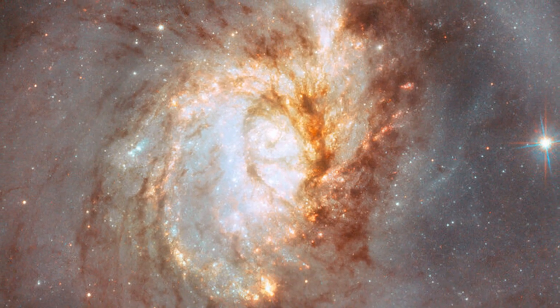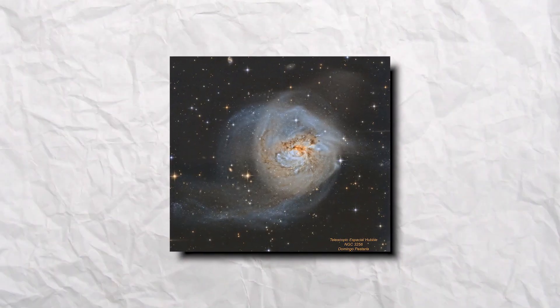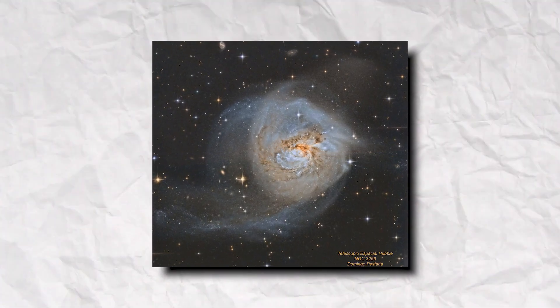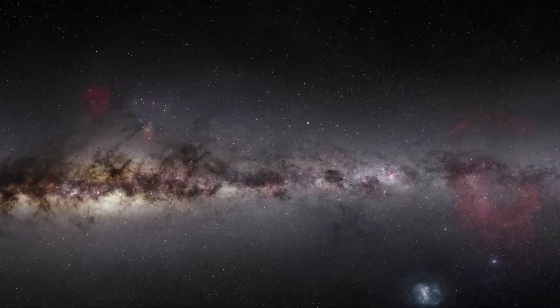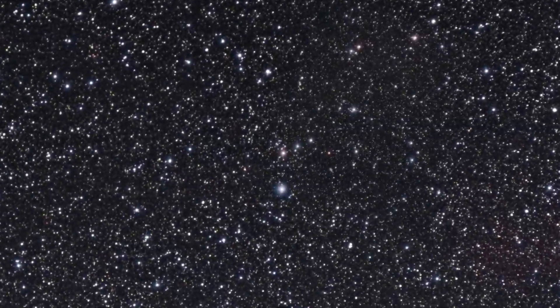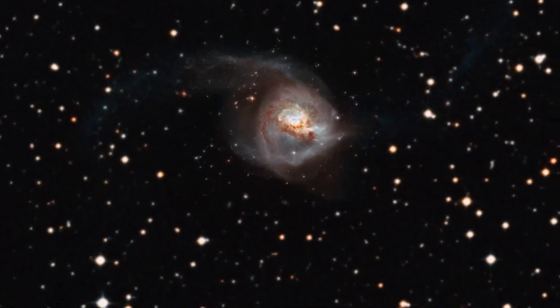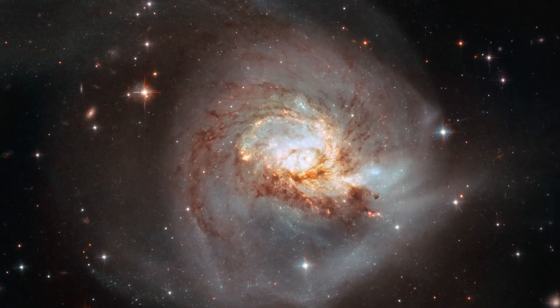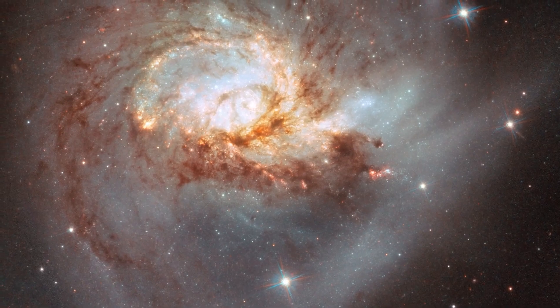NGC 3256: Have you ever witnessed a peculiar-looking galaxy? Here is an image showing the peculiar galaxy NGC 3256. It's about 100 million light-years from Earth and is a result of a galactic merger, which is why it has a distorted appearance. NGC 3256 also provides an ideal target to investigate starbursts that have been triggered by galaxy mergers.